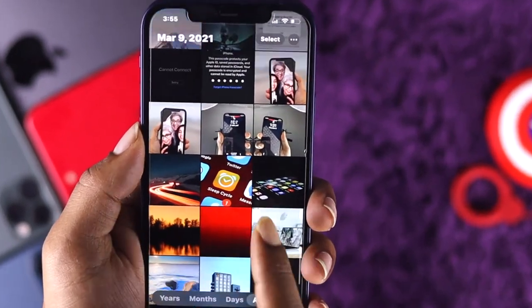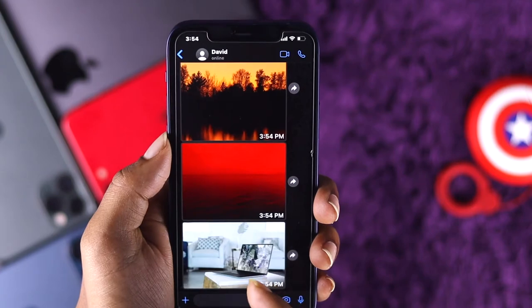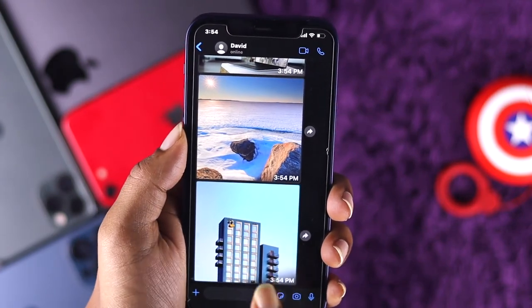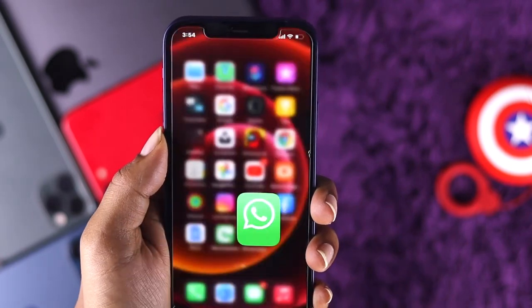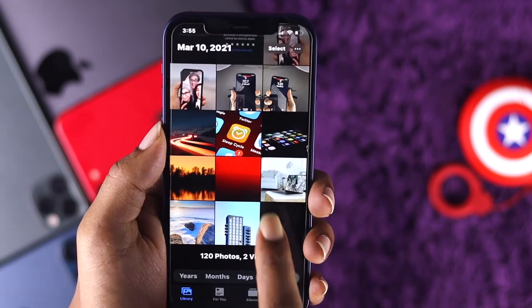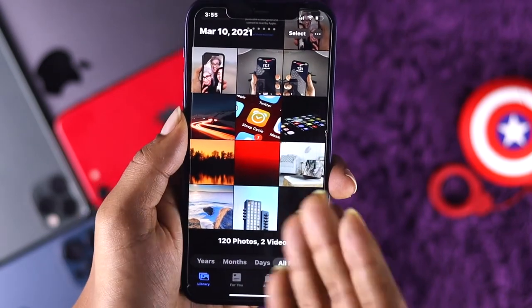I want to go ahead and show you real quick what actually happens. As you can see, there are a bunch of pictures coming on this iPhone right now. I haven't really saved all of these pictures, but if I come down here and open up Photos, you'll be able to see all of the same pictures are saved automatically on your iPhone.